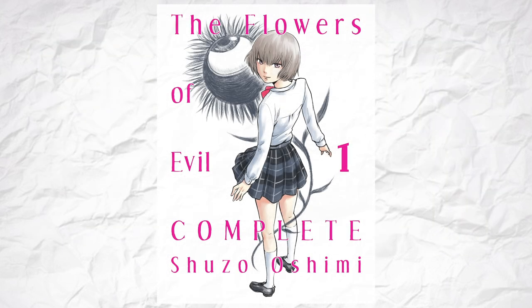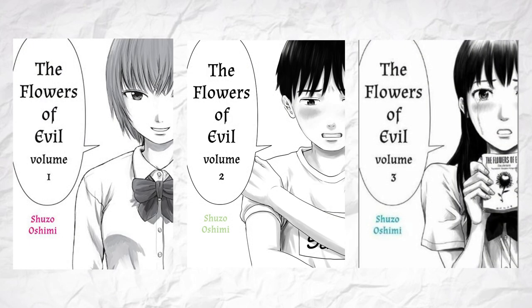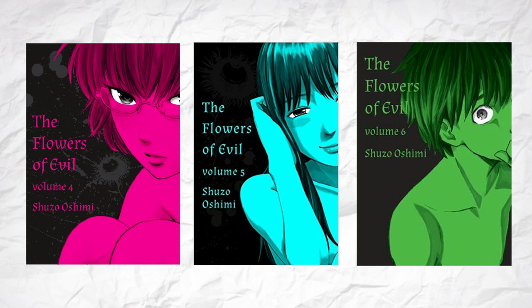Look at what's going on with Shuzo Hoshimi's The Flowers of Evil, for example. I can only imagine what the thought process was when making these. They start off with simple portraits of each of the main characters. Nothing wrong with that. Then, by volume 4, they realized they'd run out of characters, panicked, and said fuck it, let's just do it again, but this time it's black.